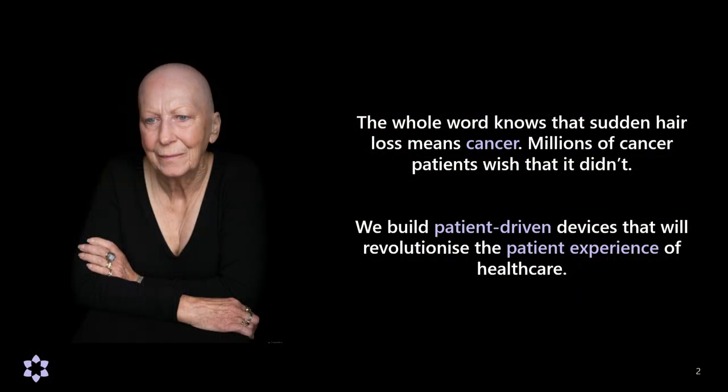I think cancer care is a really good example of this. The whole world knows that sudden hair loss means cancer, yet millions of cancer patients wish that that wasn't the case. And even though in the past 25 years we've made amazing progress in terms of survivorship, people don't want to just survive — they want to live better lives through and after cancer. And that's what we focus on at Luminate Medical.